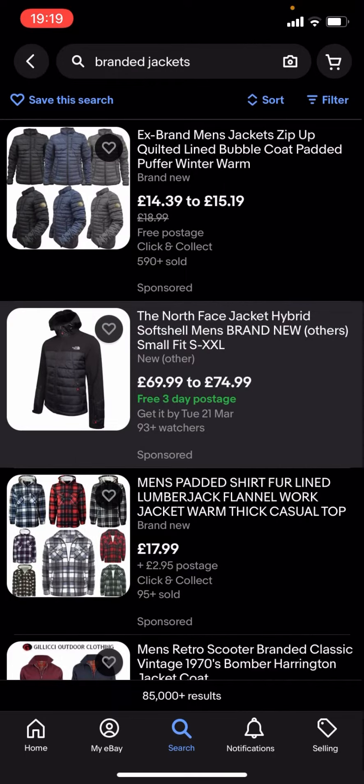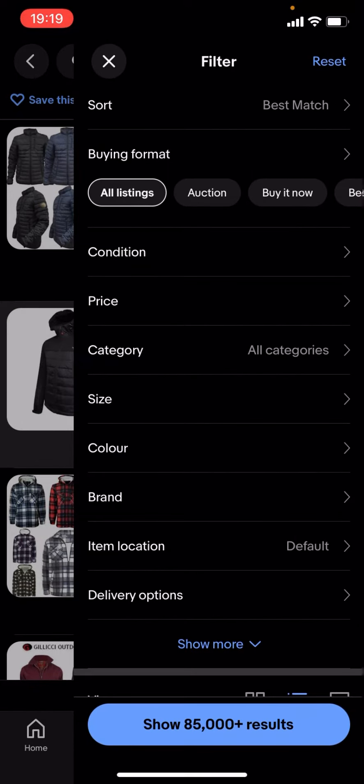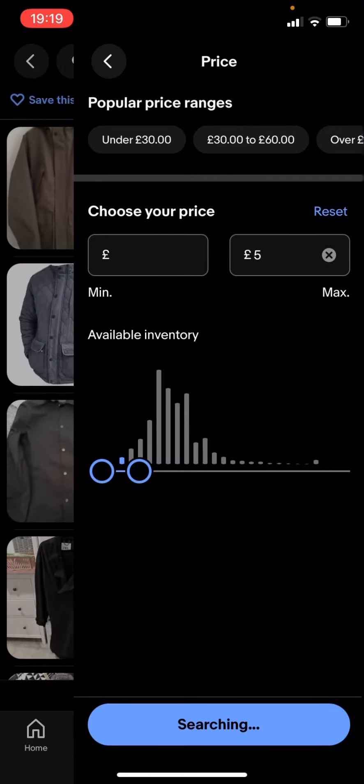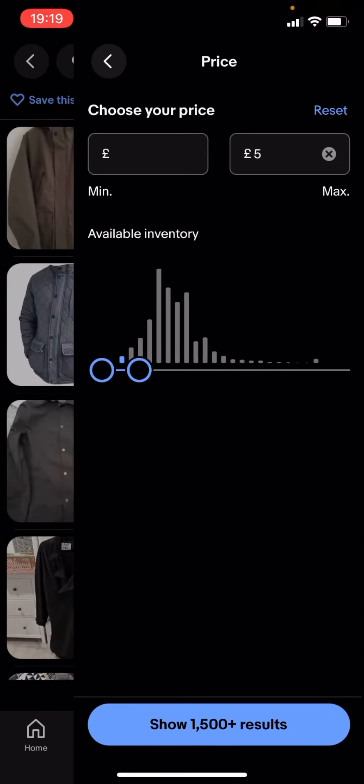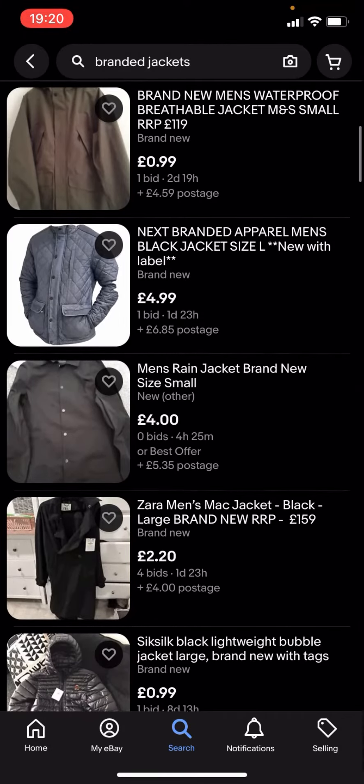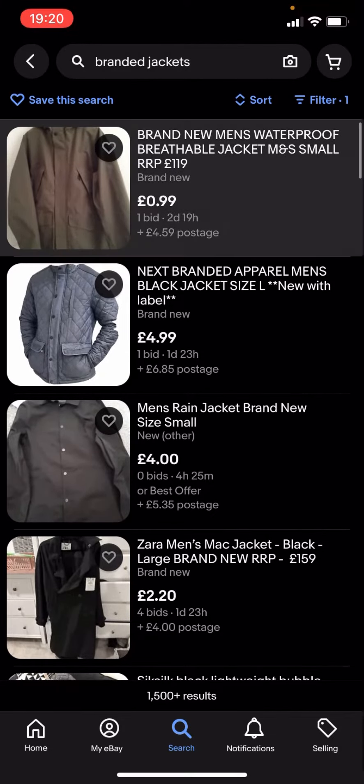So what you're going to have to do is go back and use the filter. You've got all these different options — click on price and drag it along to, let's say, £5 for example. It says 'show 1,500 plus results' — click on that and you'll get given loads of different jackets.